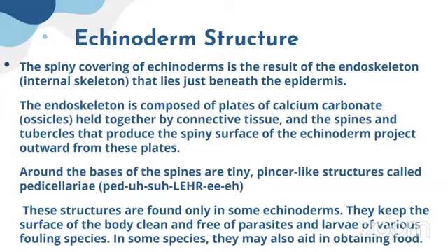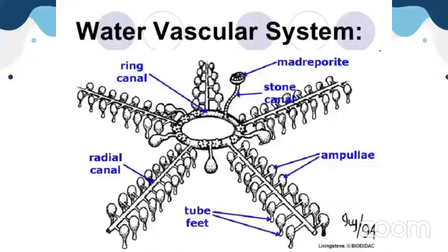Around the bases of the spines are tiny pencil-like structures called pedicellaria. These structures are found only in some echinoderms, not all. With these pedicellaria, they keep the surface of their body clean and free of parasites and larvae of various fouling species. In some species, pedicellaria may also aid in obtaining food. These small projections help to keep the body of echinoderms very neat and clean the surface.